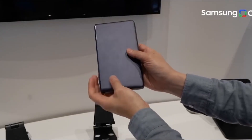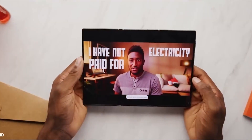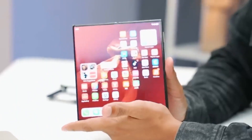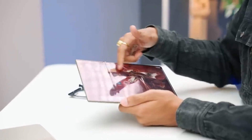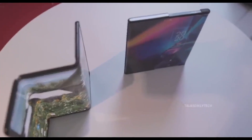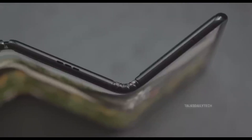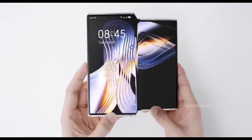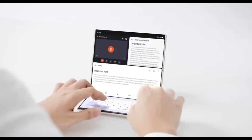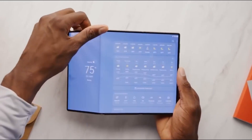Display-wise, the G Fold could be a game-changer. Leaks suggest a 6.49-inch outer screen and a massive 9.96-inch inner display — that's almost tablet-sized. And instead of folding outward like Huawei's Mate X, the G Fold is rumored to fold inward, making the design more protective. It will feature both a front-facing display for quick tasks and a large inner screen for immersive multitasking or media use.